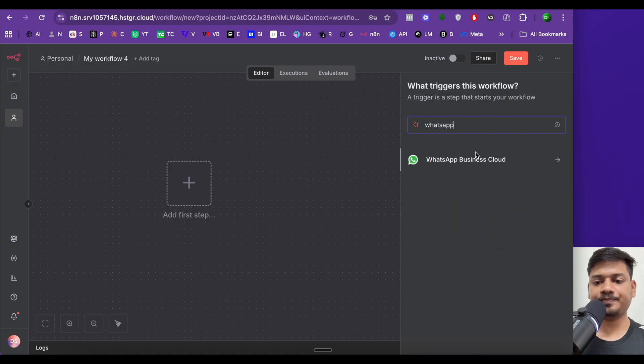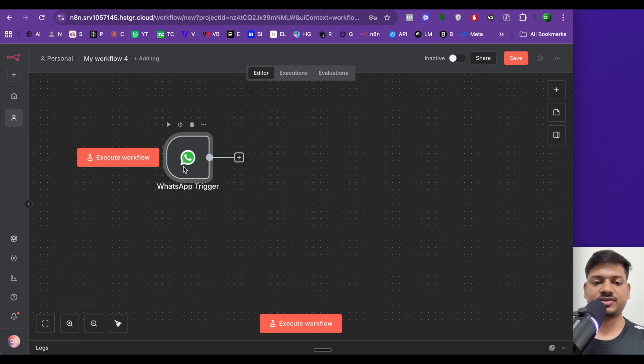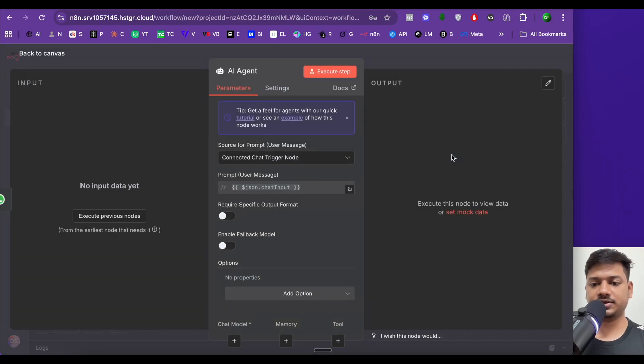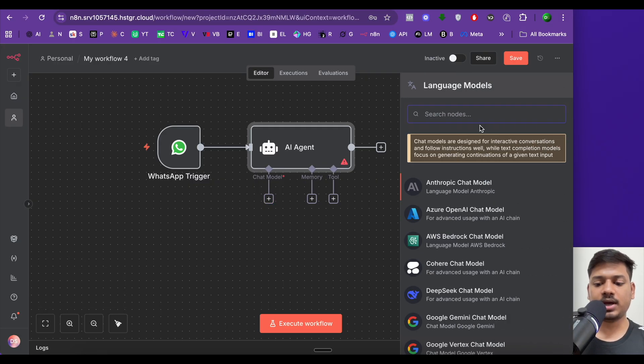Search for 'WhatsApp Business Cloud', select it, and from the dropdown choose 'On Message'. After we receive a message from WhatsApp, we'll feed that information to an AI agent node. Click plus, search for 'AI agent', and select it.